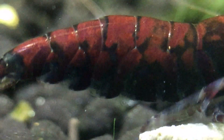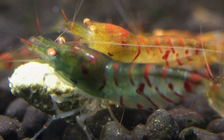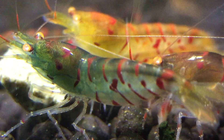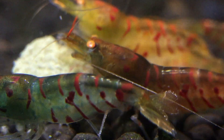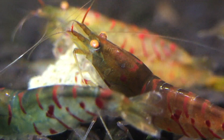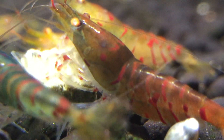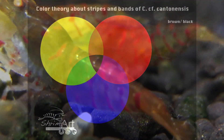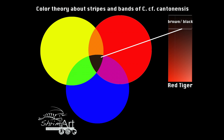From here, of course, we can start selection and choose the colors we like most. Already some breeders did so, and we got very nice strains of red tigers. These red tigers are pure Caridina and were created by selecting their stripe colors out of a blue tiger strain. This is a process that takes many years — picking out those with more red and less blue — but that's the way to get red tigers.